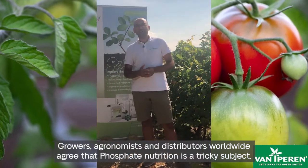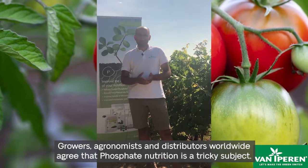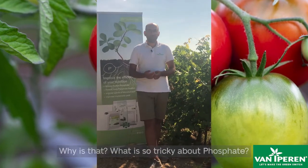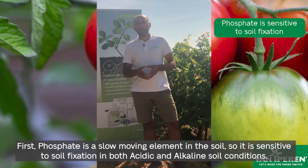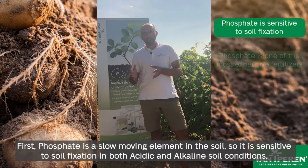Growers, agronomists and distributors worldwide agree that phosphate nutrition is a very tricky subject. Why is that? What is so tricky about phosphates? First, phosphate is a slow-moving element in the soil, so it is sensitive to soil fixation in both acidic and alkaline soil conditions.